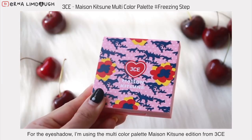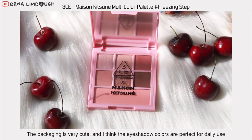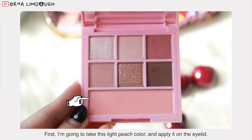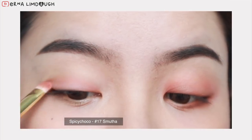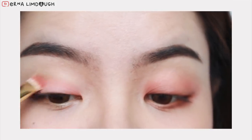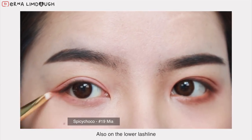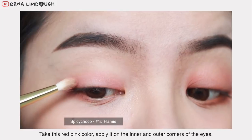For the eyeshadow, I'm using the multicolor palette, My Sonja Kitsune edition from 3CE. The packaging is very cute and I think the eyeshadow colors are perfect for daily use. For today's eye makeup look, I'm going to use the makeup brushes that I got from Spicy Cocoa. First, I'm going to take this light peach color and apply it on the eyelid. Then take this red pink color and apply it on the inner and outer corners of the eyes.